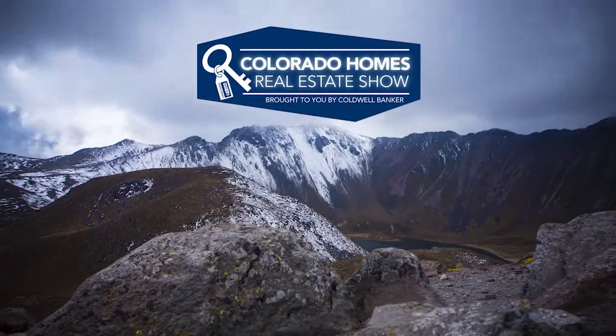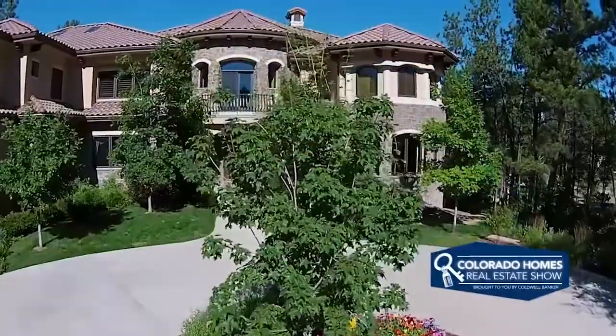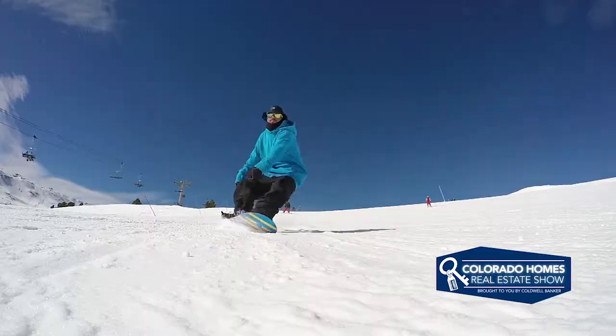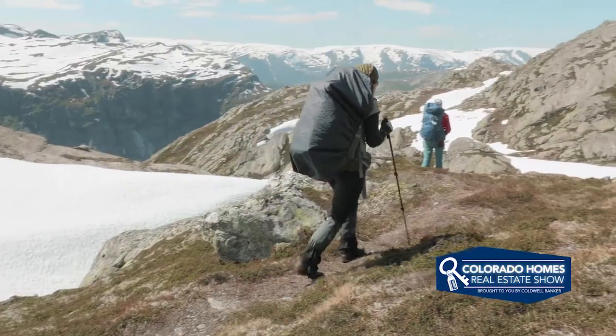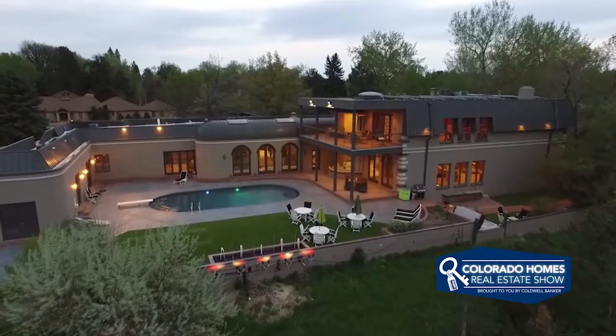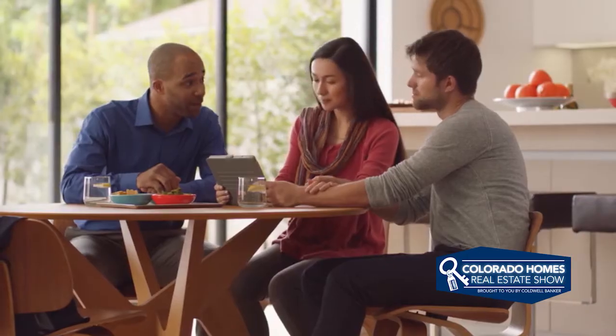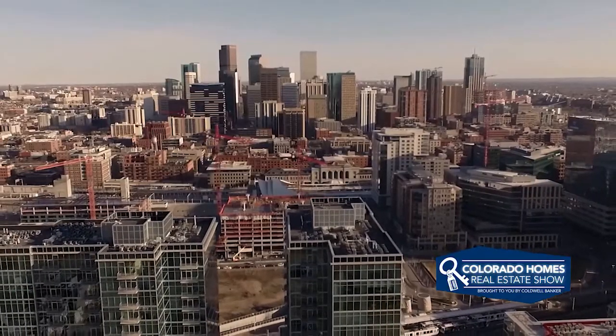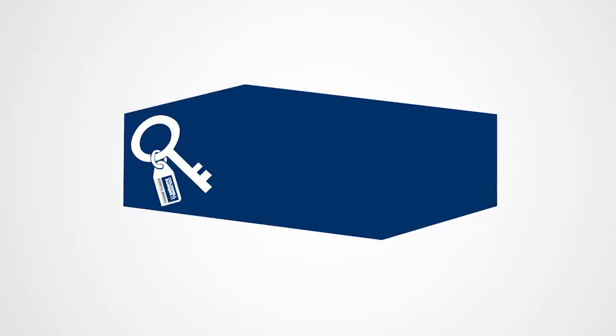Welcome to the Colorado Homes Real Estate TV Show, presented by Coldwell Banker. Enjoy breathtaking views of Colorado as we tour beautiful homes from Colorado Springs to the eclectic foothills of Boulder and into the posh lifestyles of Cherry Creek. Along the way, we share helpful tips to help sell your home or gain the edge as a more competitive buyer. Sit back and relax for this edition of Colorado Homes Real Estate Show.